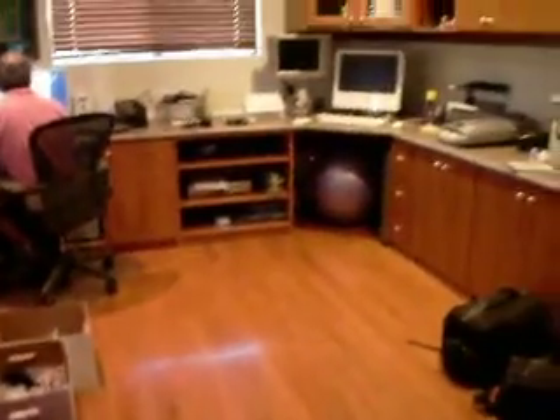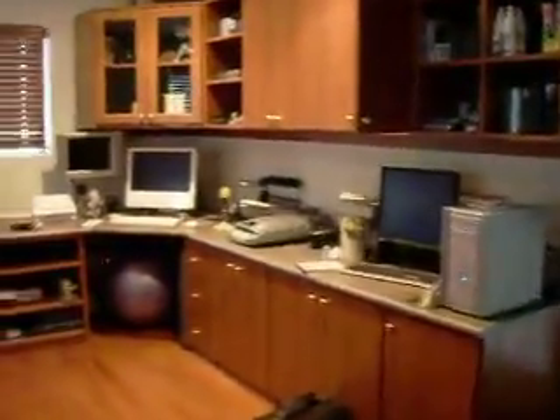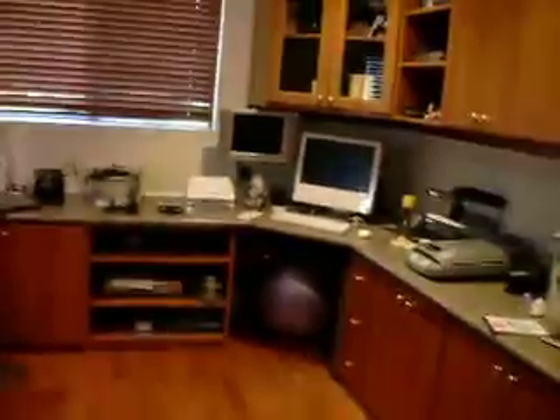We still have a few boxes we need to put away, but the other side actually looks pretty much the same. The printers now have a new home over here, all in a row, and that's it for the tour of the new office.